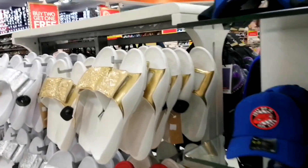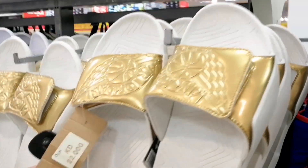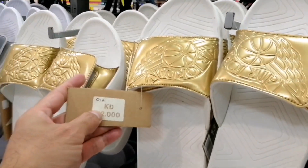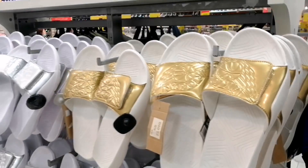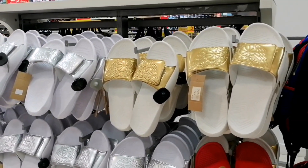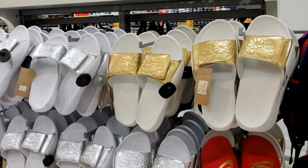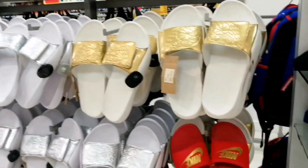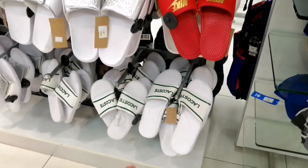Nagtatanong nga pala na slip on — eto slip on sya. 15KD, dati syang 22, down mark sya 15KD na lang sya. Slip on — 15KD. May Jordan, Air Jordan, may Nike — ayan yung Nike, ayan yung Jordan, and Lacoste.